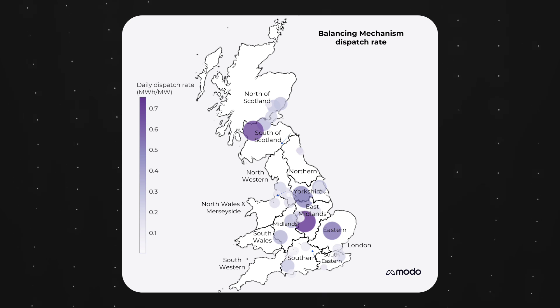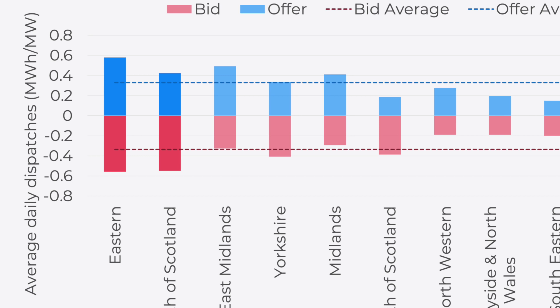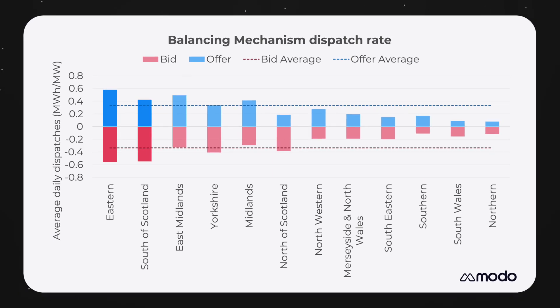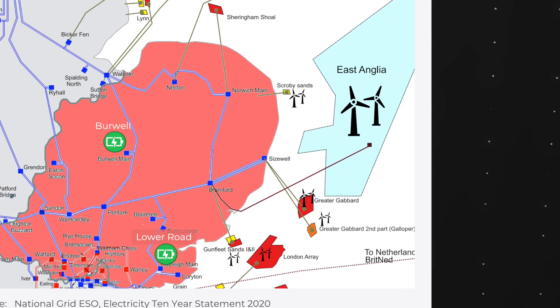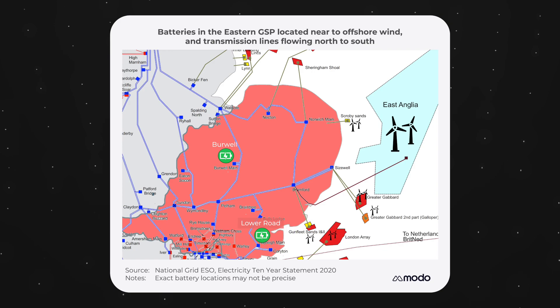For example, since October 2022, batteries in the eastern region receive around twice as many dispatches as the national average. This is because they are located near to wind farms and around transmission lines flowing north to south feeding London.